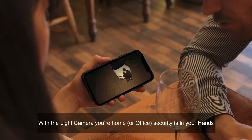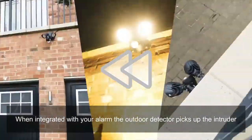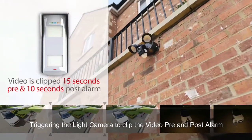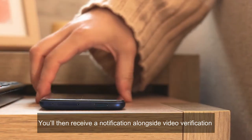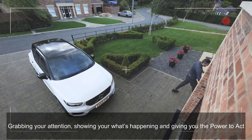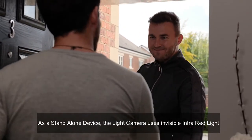With the Light Camera, your home security is in your hands. This is how it works: when integrated with your alarm, the outdoor detector picks up the intruder, triggering the Light Camera to clip the video pre and post alarm. You'll then receive a notification alongside video verification, grabbing your attention, showing you what's happening, and giving you the power to act anytime, wherever you are.